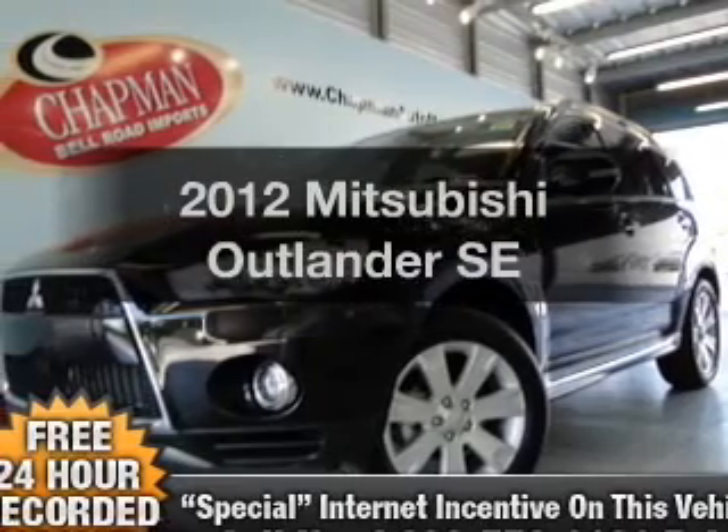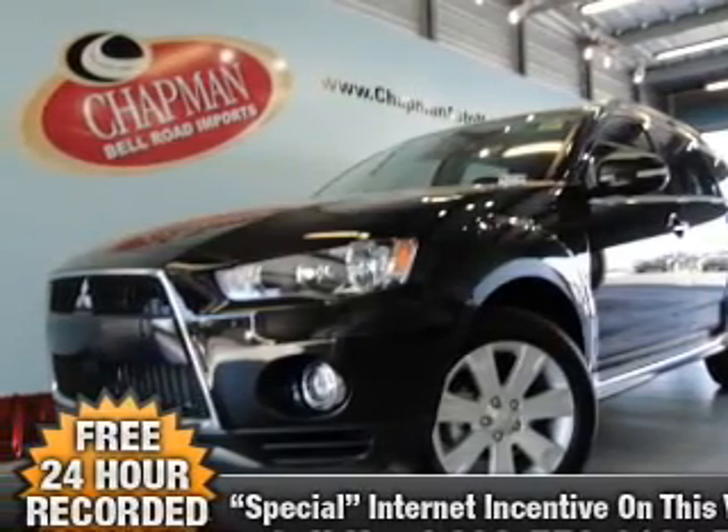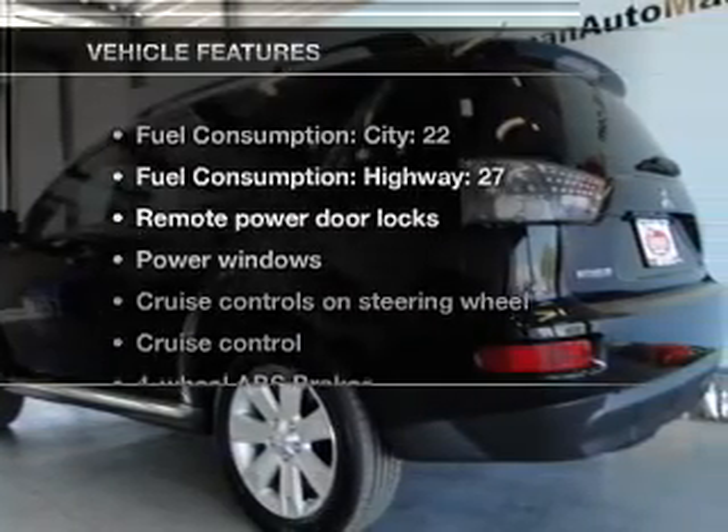This is the set of wheels you've been looking for, with an efficient four-cylinder engine that responds smoothly to its automatic transmission, and brakes safely with the anti-lock braking system. With these notable features, you won't want to miss out on the opportunity to own this amazing ride.